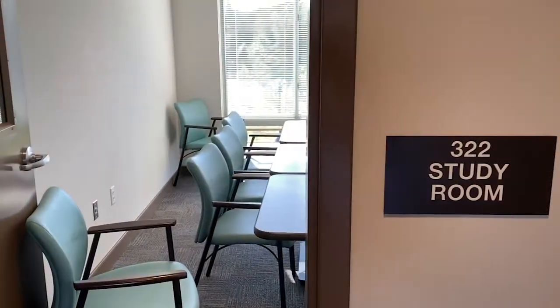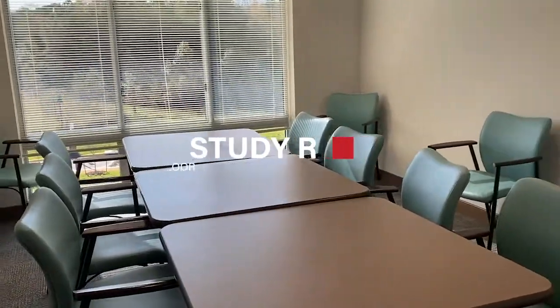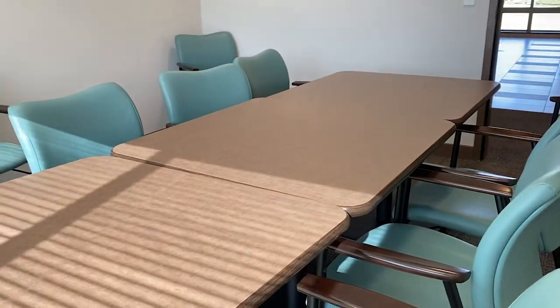Last on our stop is the study room, located on the third floor. It's perfect for individual studying, collaborative work, interview preparation, and more.